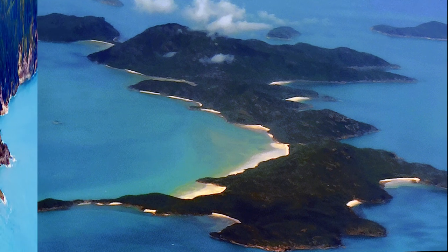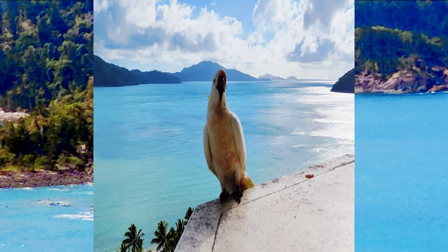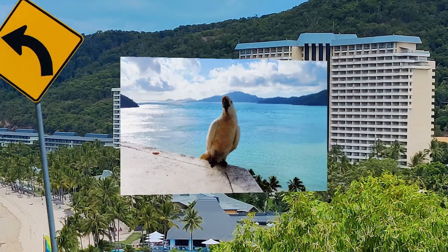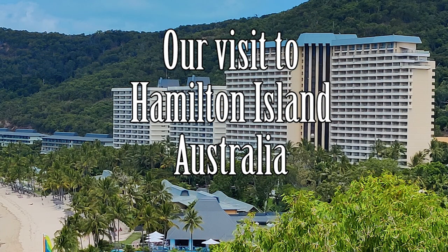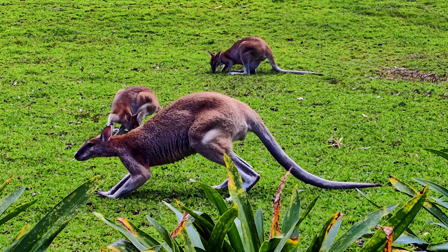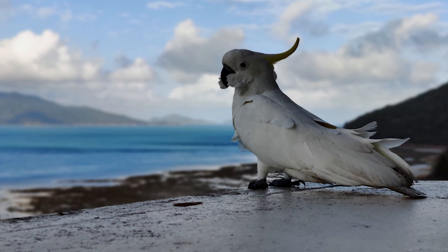Hamilton Island is located in the Whitsunday Islands and is the most populated of 74 tropical islands that lie between Australia's Queensland coast and the Great Barrier Reef. It is a truly amazing place to experience and we are going to show you where we stayed and talk a little bit about what we liked and what we didn't like about our stay on this lovely tropical island. If you like Hawaii, you will love Hamilton Island. Put this place on your bucket list, my friends, because it is something really special.